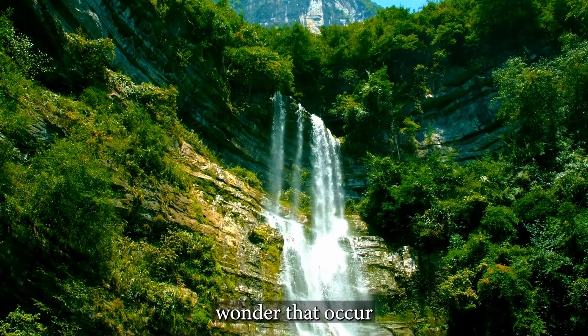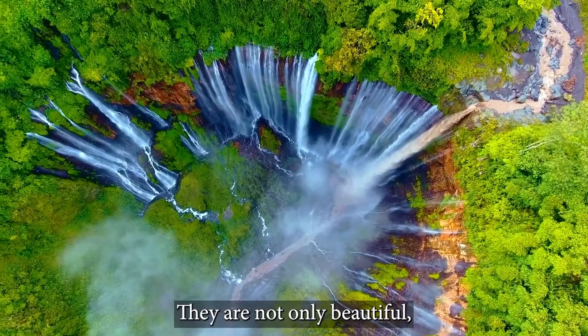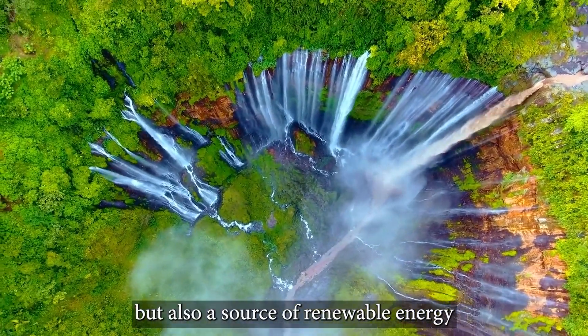Waterfalls are a natural wonder that occur when water suddenly drops from a higher elevation to a lower one. They are not only beautiful but also a source of renewable energy.